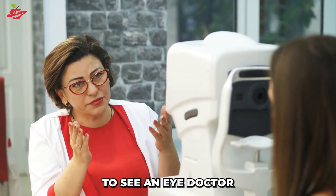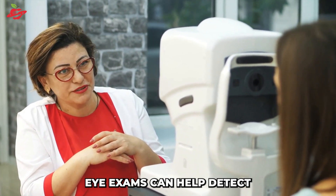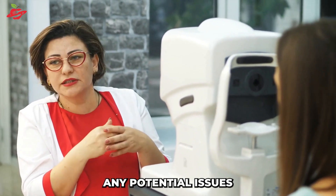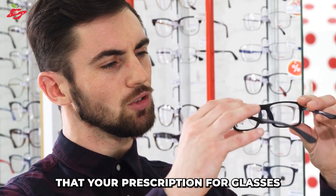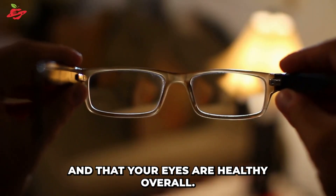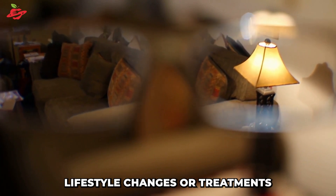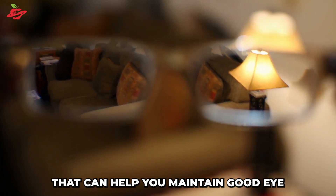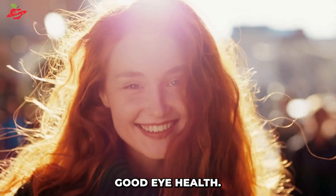Finally, it's important to see an eye doctor regularly for checkups. Eye exams can help detect any potential issues with your eyes early on, before they become more serious problems. They can also help ensure that your prescription for glasses or contacts is up to date and that your eyes are healthy overall. Eye doctors can also recommend lifestyle changes or treatments that can help you maintain good eye health and answer any questions you may have.